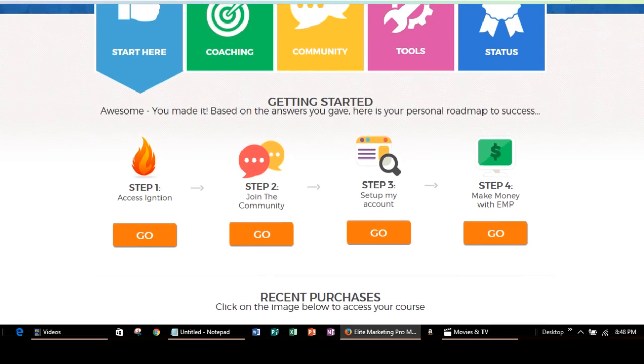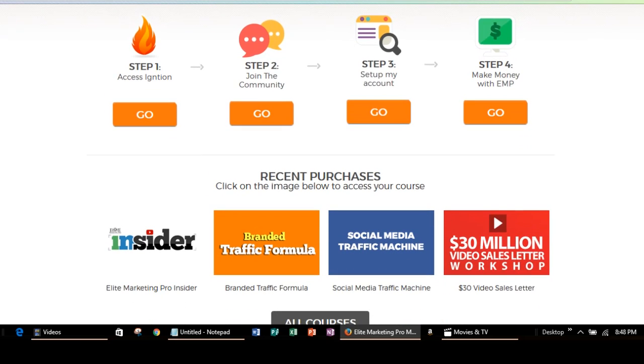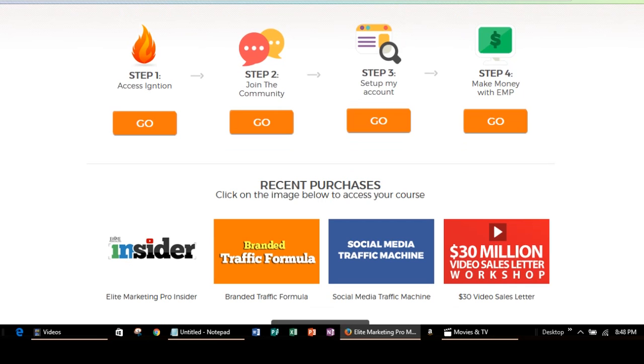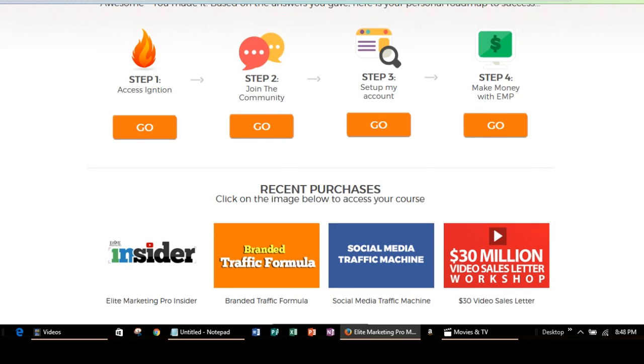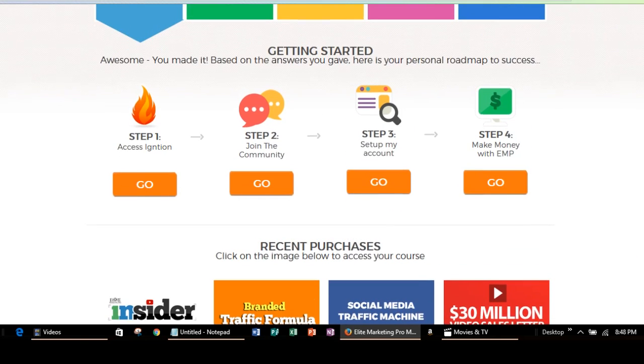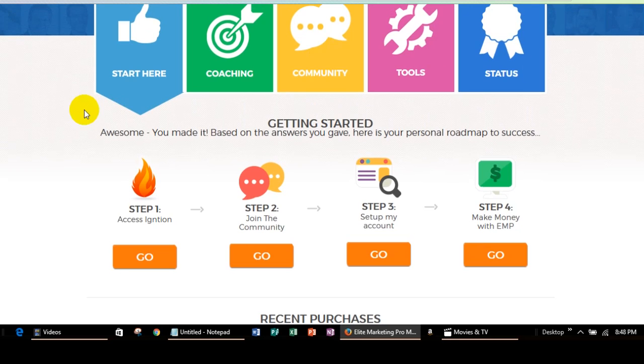It's going to show all the things that you have bought. Like for me, I'm a VIP member so I have access to a few courses or whatever. Your courses are going to show up right here and then you're going to start out with your coaching. So when it says Access Ignition, that is the coaching.